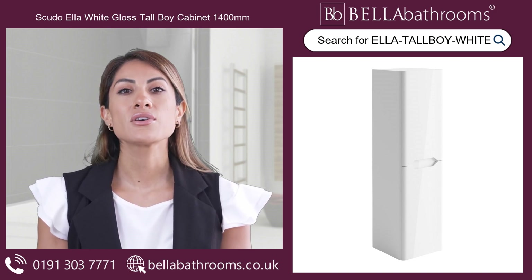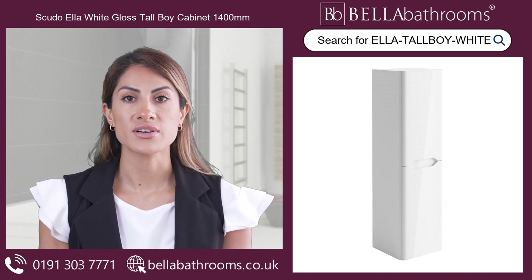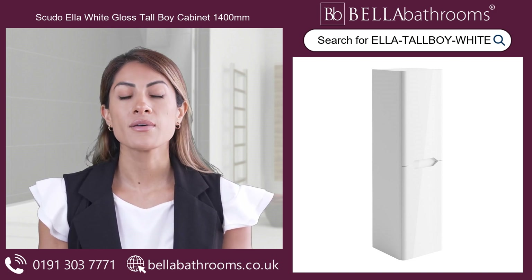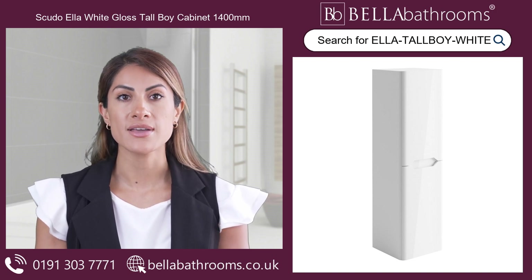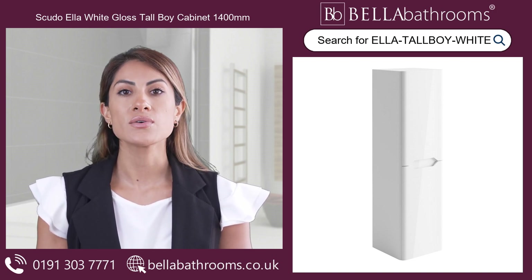Upgrade your bathroom with the Scudo Ella White Gloss Tall Boy Cabinet and enjoy a clutter-free and stylish space. Matching vanity and WC units are also available. Discover this and the rest of the Scudo Bathroom furniture range at bellabathrooms.co.uk.